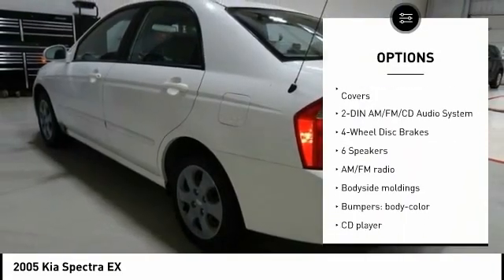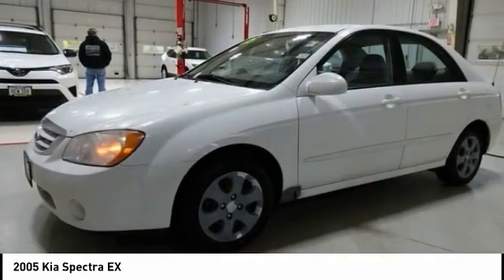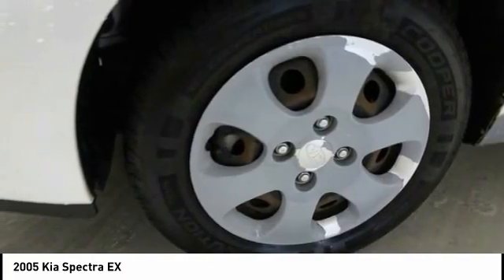Power windows, power steering, tachometer, overhead console, panic alarm. Searching for a dependable vehicle that looks great too? You've found it, so stop in today.